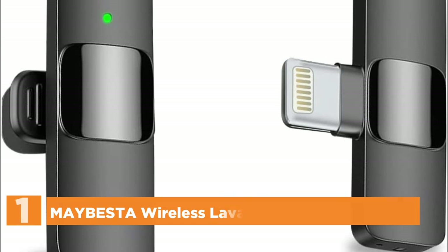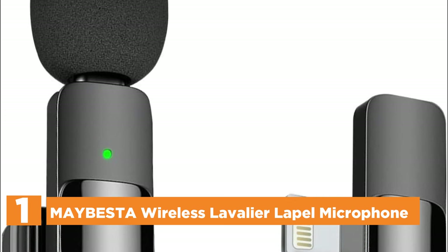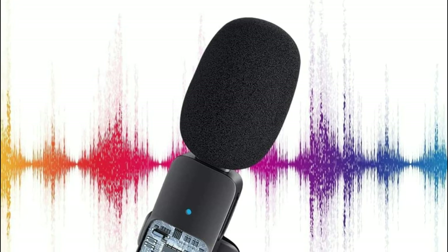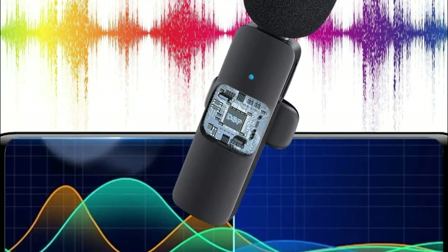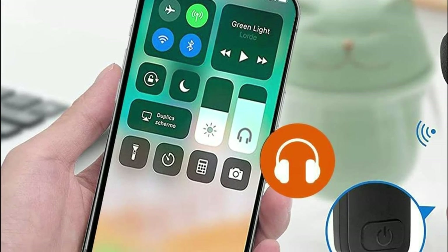The top pick on our list is the best wireless lavalier lapel microphone. This unique wireless lav microphone is much simpler to set up — there is no adapter, Bluetooth, or application required. Simply connect the receiver to your device and switch on the microphone, and the two components will connect automatically. With a high-density spray-proof sponge and a high-sensitivity microphone, the device records every aspect of sound regardless of the surrounding environment.